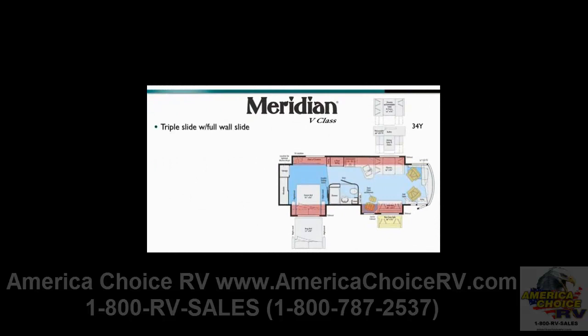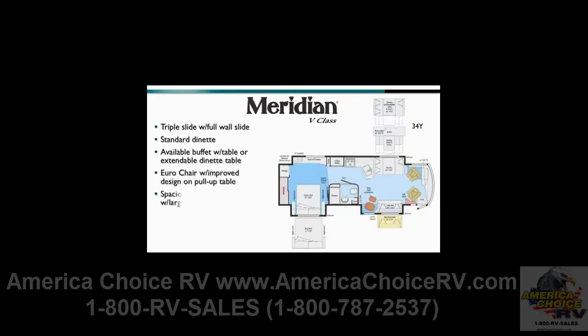The 34Y delivers a triple punch with a rear queen, front passenger side, and full wall slides that deliver an incredibly spacious living area. This year, the 34Y features a standard dinette and also offers an extendable dinette table option and a Euro chair with an improved design pull-up table rear of the lounge chair. The spacious bedroom includes a large wardrobe and standard queen or available king bed.